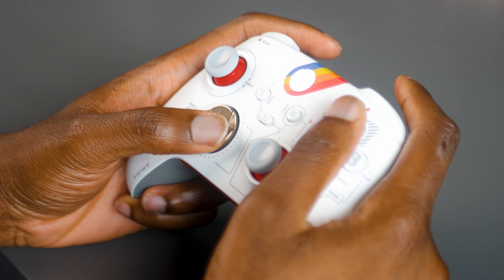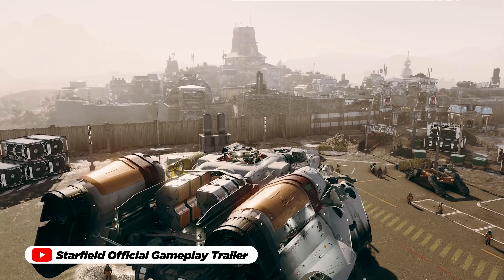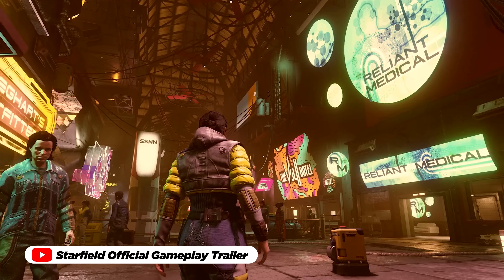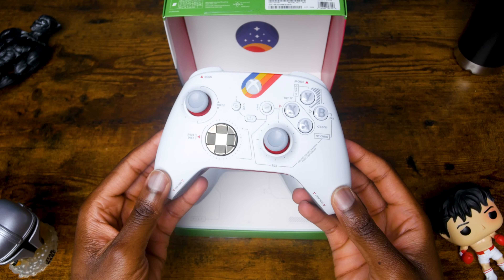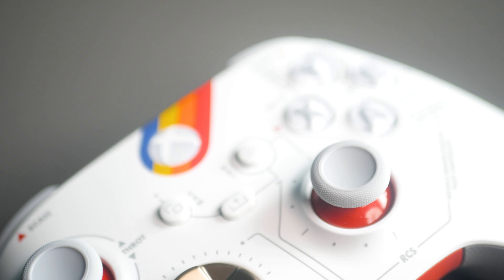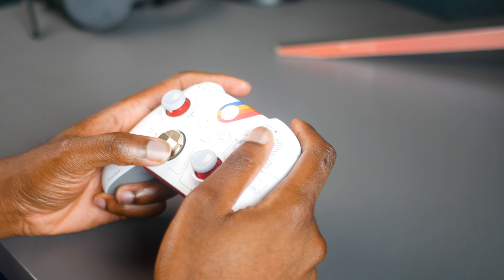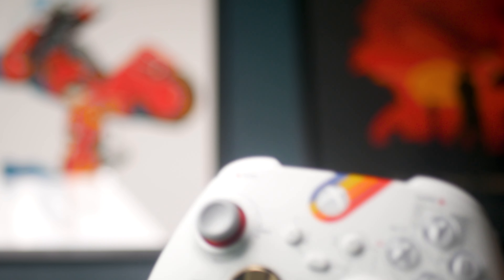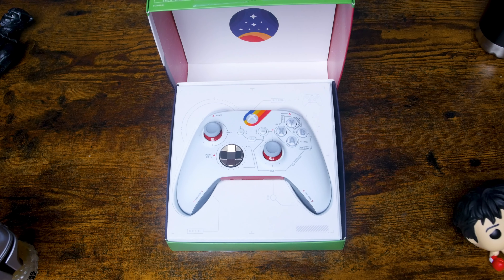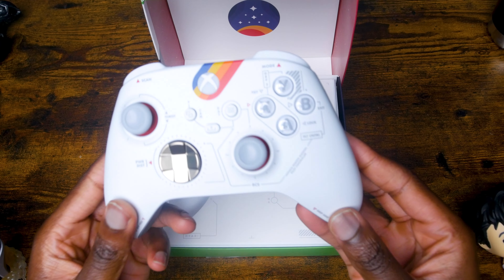The tactile feedback of the buttons and the precision of the thumbsticks contribute to seamless and immersive gameplay. Whether you're exploring distant galaxies in Starfield or engaging in intense battles across various titles, what distinguishes the Xbox Starfield Limited Edition controller even further is its inherent exclusivity. Acquiring this controller not only secures a distinctive piece of gaming hardware, but also represents a collector's item with an enduring value — a tangible symbol of one's passion for gaming and a connection to the anticipation surrounding the Starfield universe.